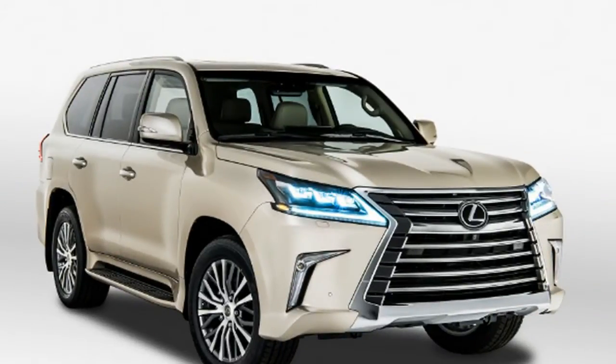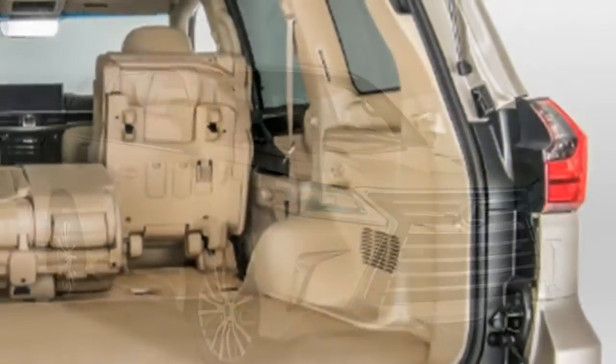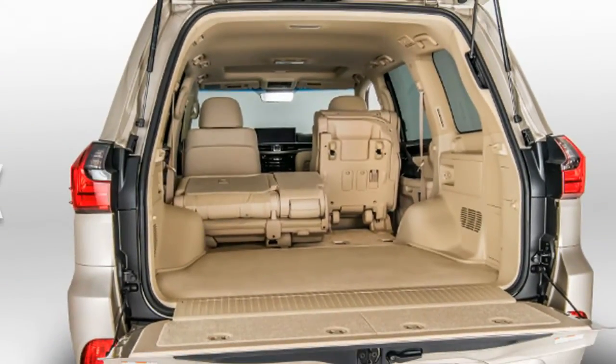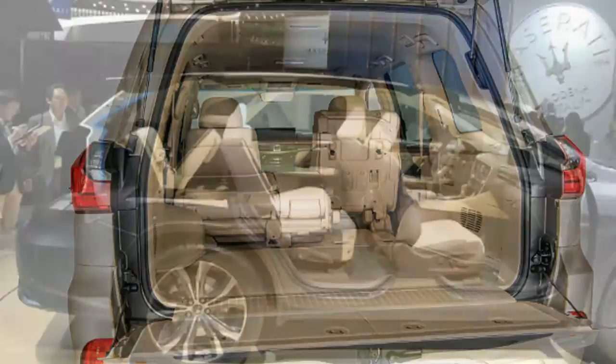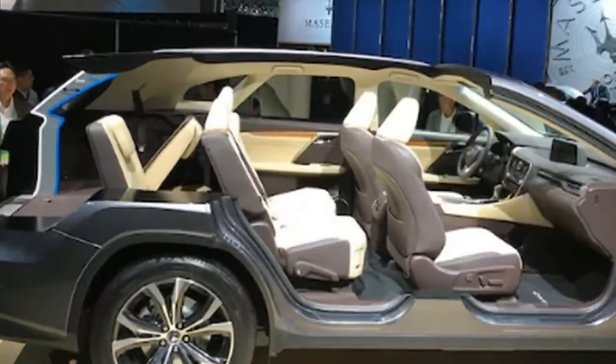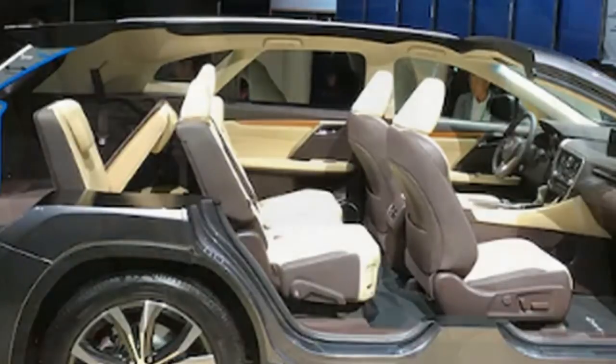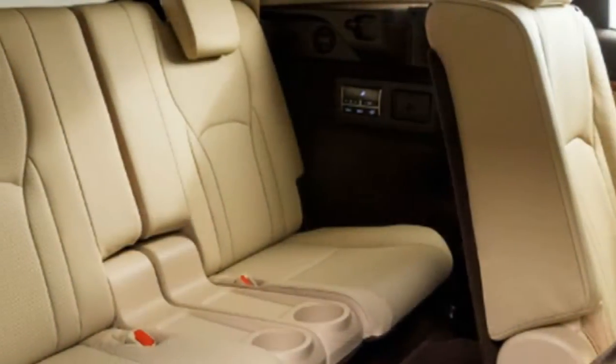It's been nearly a year and a half since we heard Lexus would introduce a three-row RX crossover, and now it's finally materializing. The crossover will make its debut at the LA Auto Show with the name RXL. Lexus will offer it with two different powertrains and individual designations for each.